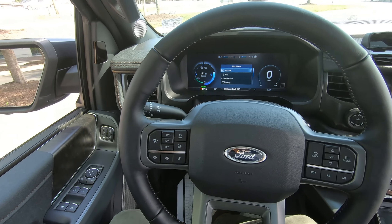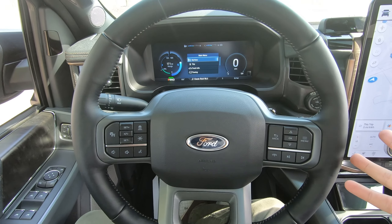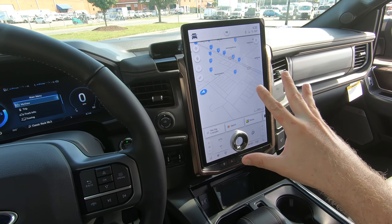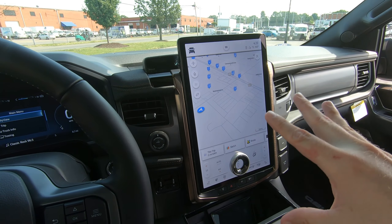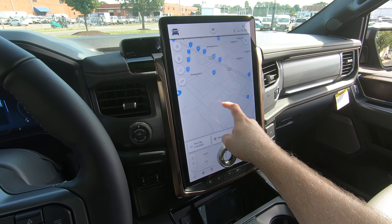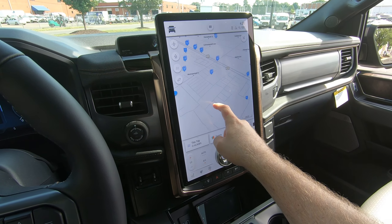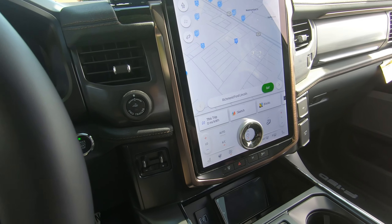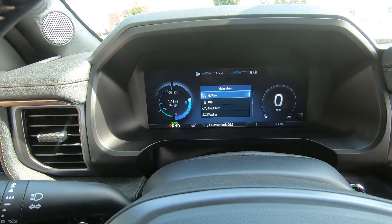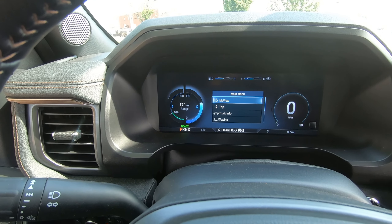As we sit here in the interior of the F-150, it's not really that different except for the elephant in the room — this massive 15.5-inch SYNC 4 touch screen. Here in the Lightning you get some additional information with dedicated charging areas right here, which is right here at Richmond Ford Lincoln. You're also going to get a digital gauge display that features your range to empty.